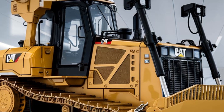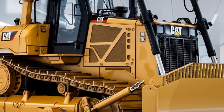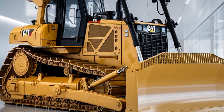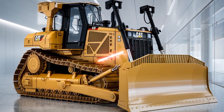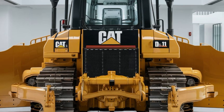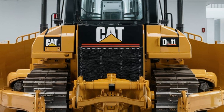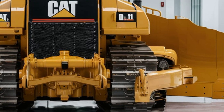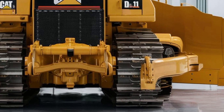In conclusion, the 2025 CAT D11 Dozer is a powerful, efficient, and versatile piece of equipment that is built to handle even the toughest jobs. With its advanced technology, durable construction, and operator-friendly features, it is an ideal choice for a wide range of industries.